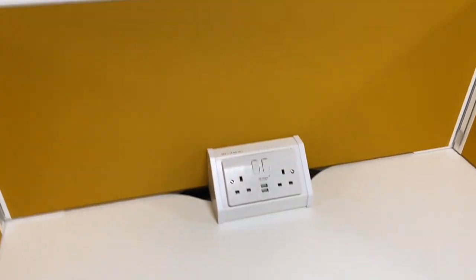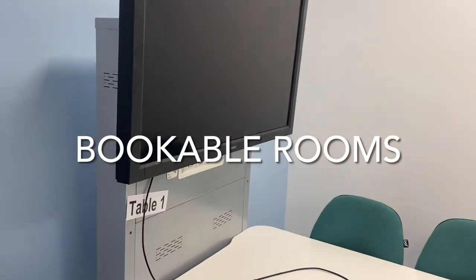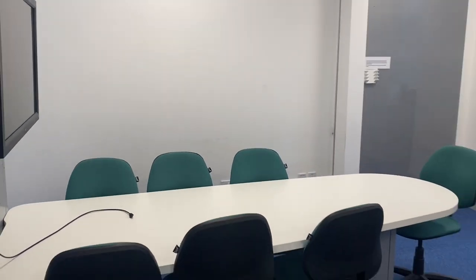It's a really great quiet study space to visit. On Levels 4 and 5 of the library, you also have bookable study rooms with monitors that you can plug your laptop into, which is really great for group work and presentations.